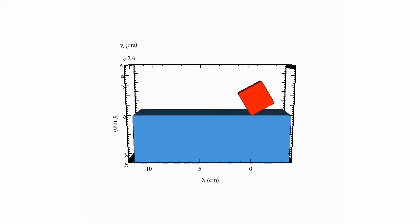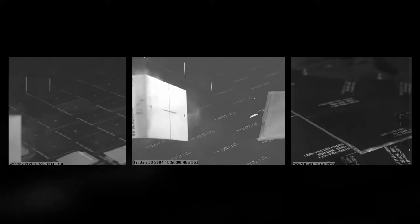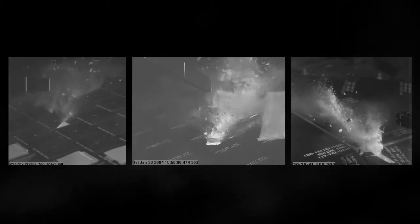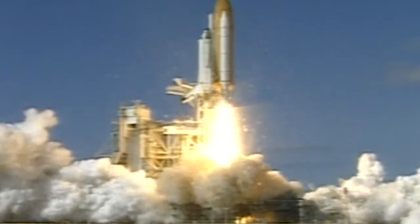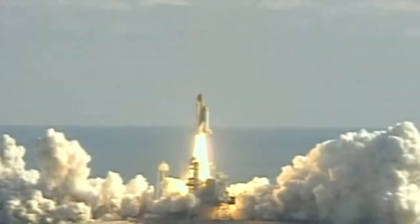NASA then enlisted the Institute to help the shuttle program return to flight. During both the shuttle investigation and the return to flight activities, millions of numerical computations were performed to better understand the risks of impact during launch.